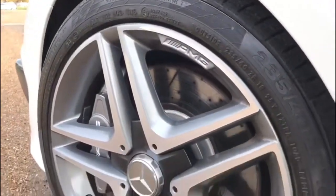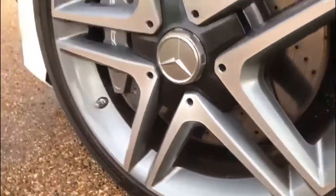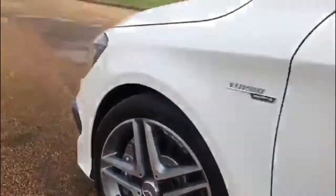It's got the AMG alloy wheels with a diamond cut face. We've also got the Anthracite grey inners, so the grey brake calipers with the AMG logo on them. Huge brakes on this car.